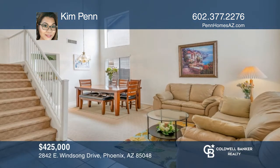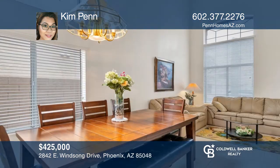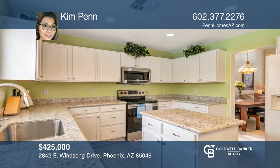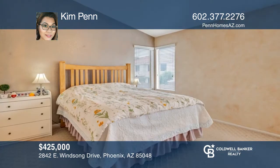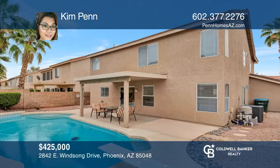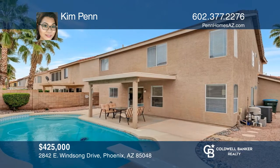This beautiful four bed, three bath home is located in a fabulous Ahwatukee location and is awaiting its new owners. With more than 1,900 square feet of livable space, this home has high ceilings, a dual staircase, an upgraded kitchen with granite countertops, dual master bedroom closets and much more. Enjoy outdoor living in your own private backyard with a covered patio and a diving pool. Come see your new home today with Kim Penn.